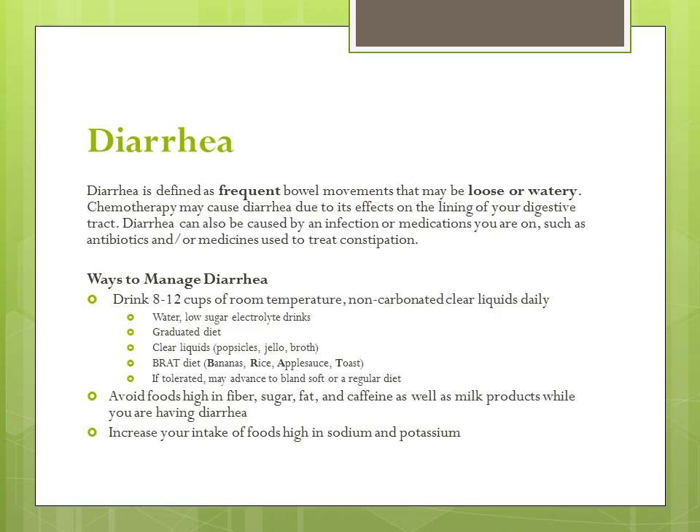Diarrhea is defined as frequent bowel movements that may be loose or watery. Chemotherapy can cause diarrhea because it harms healthy cells that line your large and small intestines. Diarrhea can also be caused by infection or medications that you are on, such as antibiotics and or medications used to treat constipation.